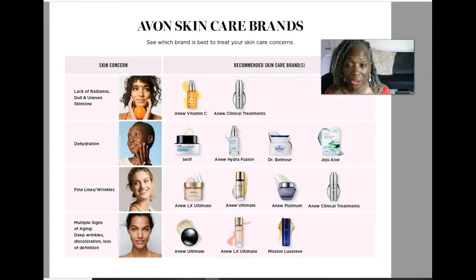I personally have never used Dr. Belmore and don't have any customers on it, but I do have samples. If you'd like a sample, reach out to me at the link below and I'd be happy to send you some to try. For our classic line — if you're very budget-friendly but still have very dehydrated skin — I would recommend the Jeju Aloe line. So to summarize: Belif is your premium line, Hydrofusion is your deluxe line, Dr. Belmore is your luxury line, and Jeju is your classic line.